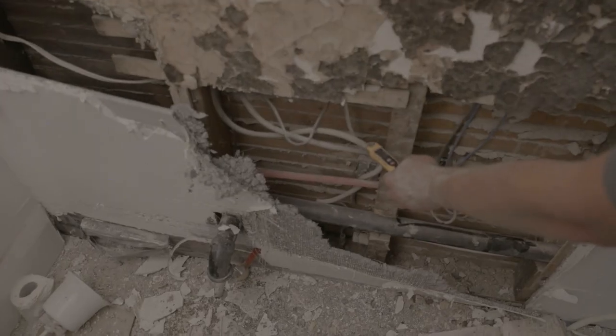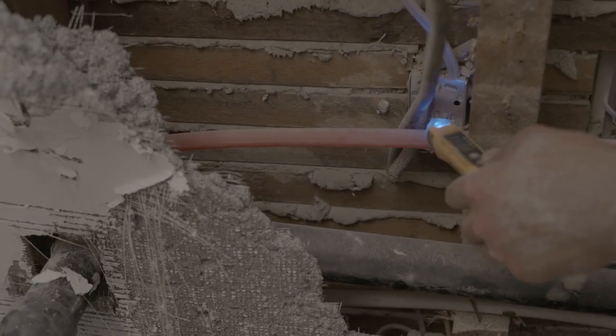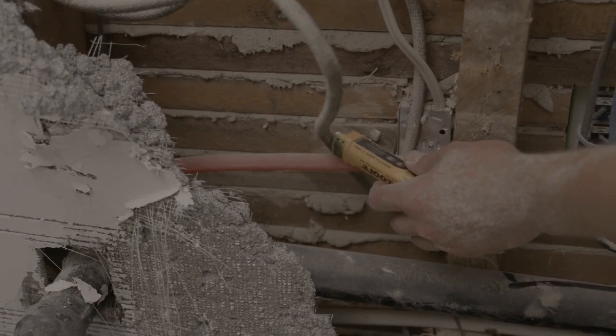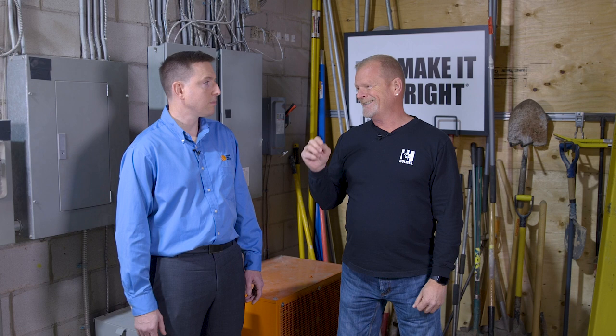It can do an awful lot of damage to your home and your family. It can burn the house down. If you ever touch that amount of power — we've all touched electrical wiring, we've all had those little shocks — but you don't want to be touching anything that is that high.